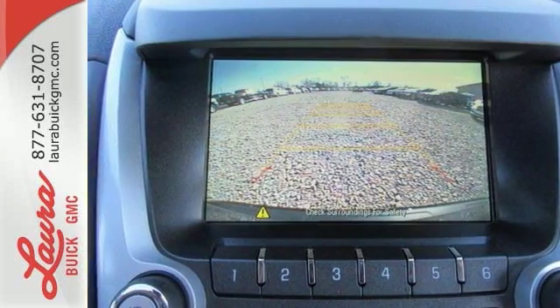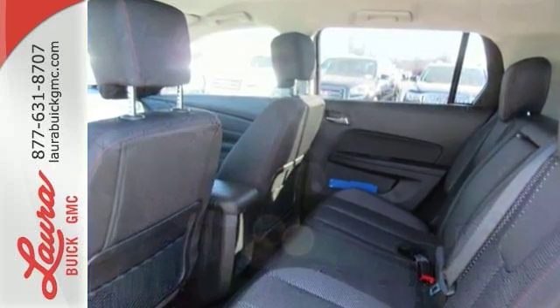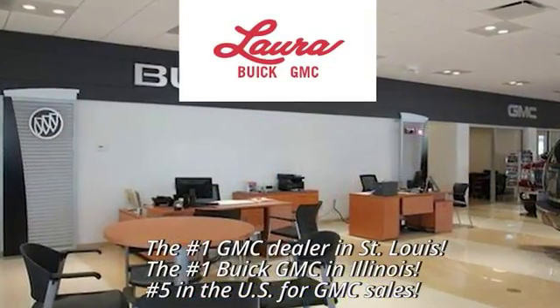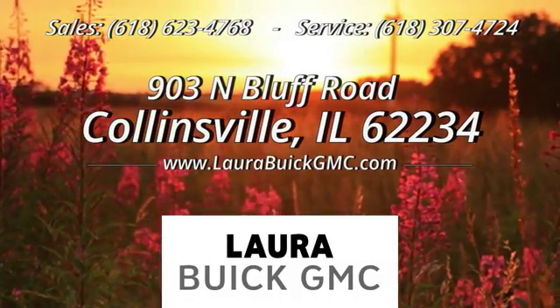You won't fall in love with just the utility, but incredible style too. Test drive the Terrain today at Laura Buick GMC, your Buick dealer in the St. Louis area. We're conveniently located at 903 North Bluff Road in Collinsville, Illinois.